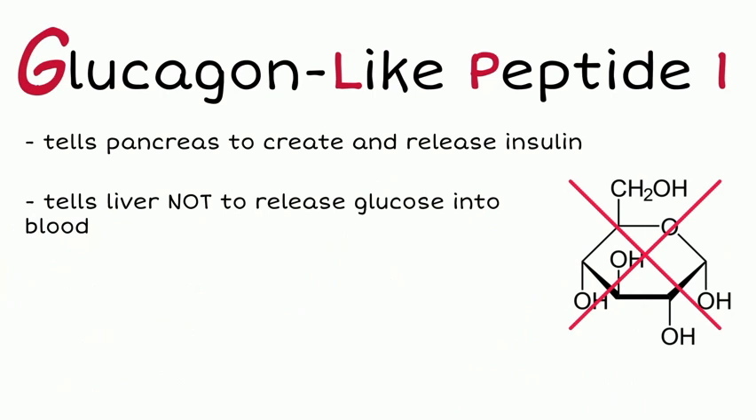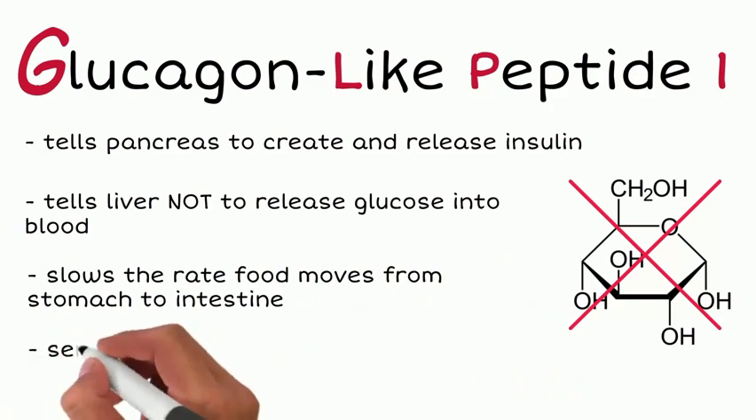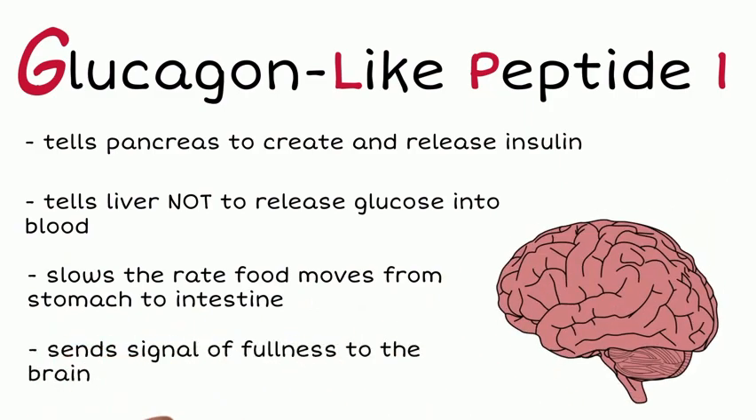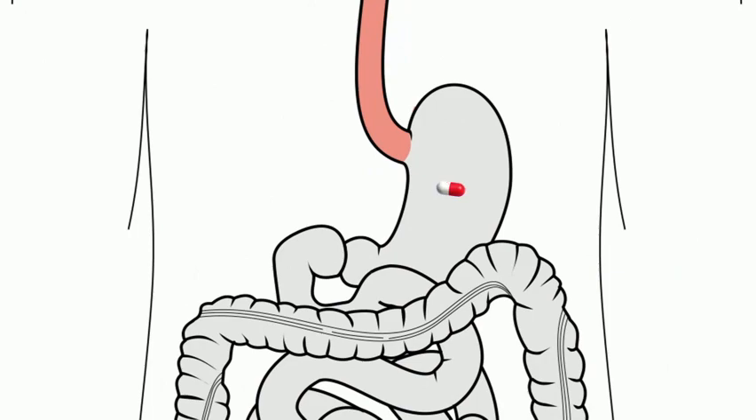GLP-1 also slows down the rate at which food moves from the stomach to the intestines, and it sends signals of fullness to our brain. Rybelsus, when consumed by a patient with type 2 diabetes, balances the patient's blood glucose levels while restoring the body's GLP effect.